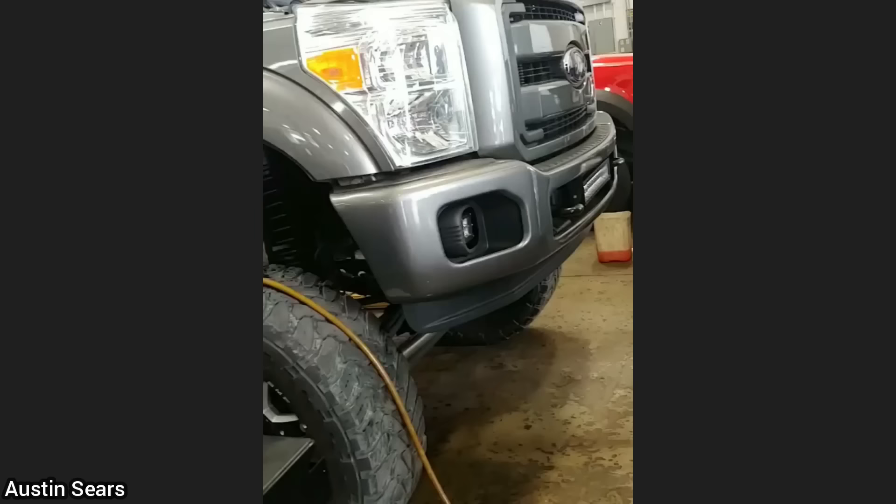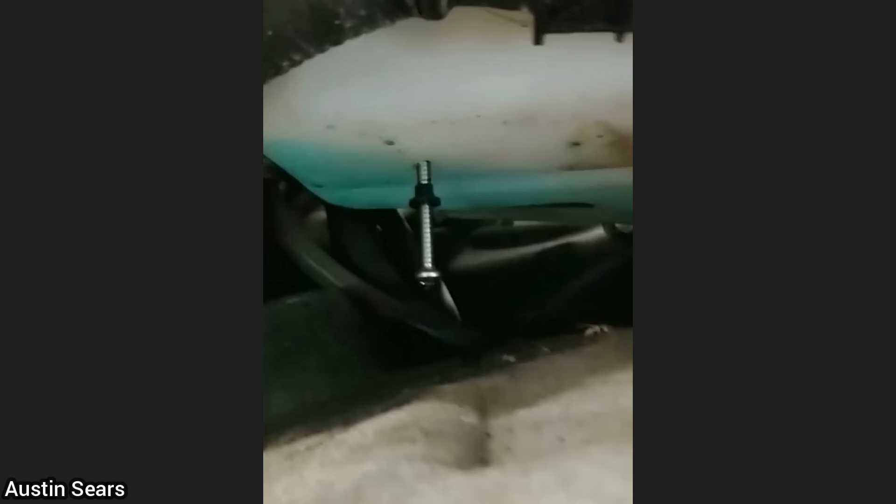This truck was brought in as the customer says they have a leak from the washer fluid reservoir. The customer recently installed LED rock lights and mounted one right underneath the reservoir.